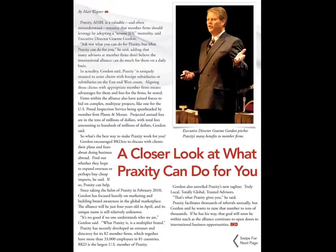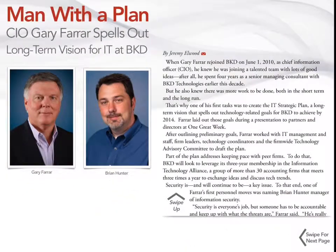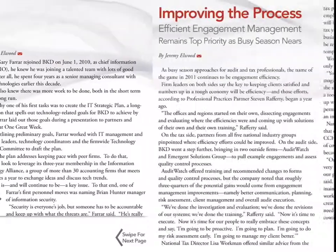Each one of these pages was built in dual orientation. Lots of scrolling frames, and a few MSOs here and there.